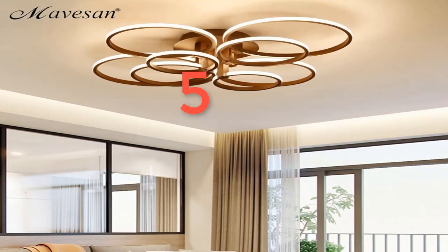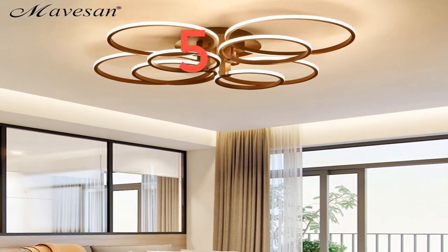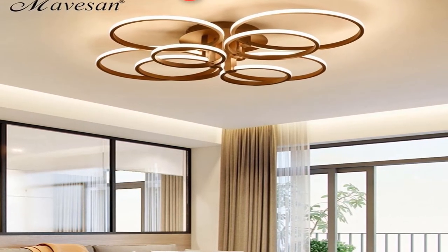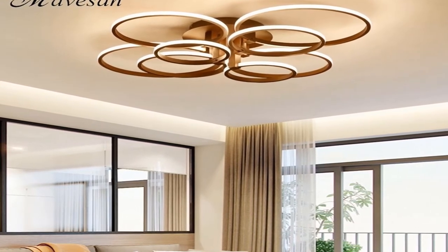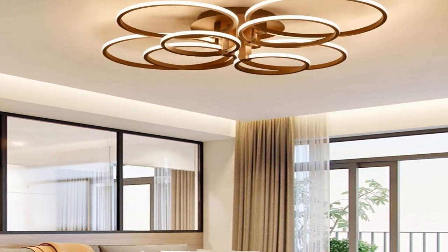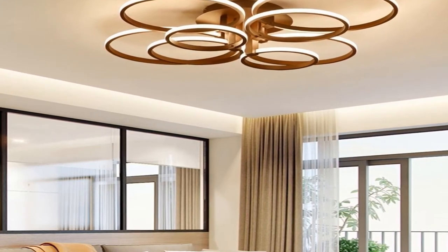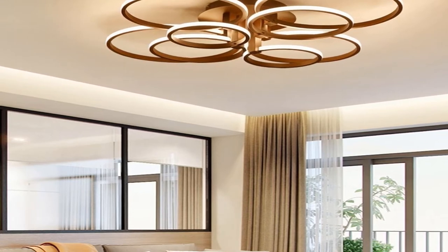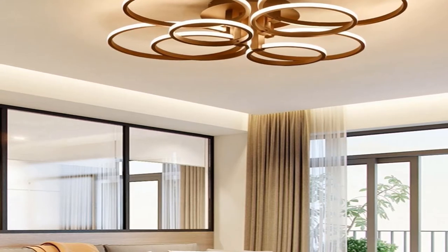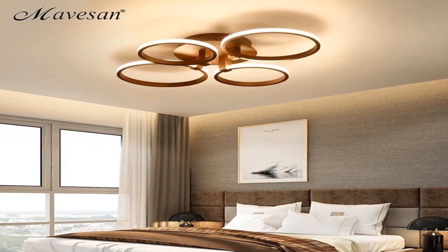Number 5. Brand name: Mavicen. Bulbs included: Yes. Usage: daily lighting. Number of light sources: 20. Body material: iron. Finish: iron. Lighting area: 1530 square meters. Install style: surface mounted. Is dimmable: yes. Base type: wedge. Switch type: none. Application: kitchen. Technics: plated. Model number: MS040. Features: acrylic circle ceiling lamp for bedroom. Item type: ceiling lights. Light source: LED bulbs.